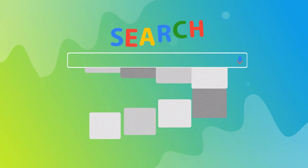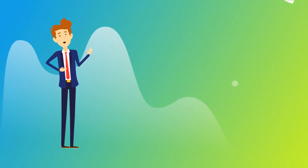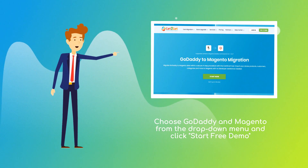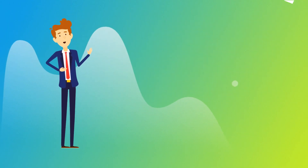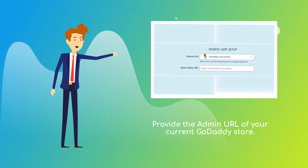To start your migration setup, go to ShoppingCartMigration.com. Choose GoDaddy and Magento platforms from the drop-down menu and click Start Free Demo. When done, provide the admin URL of your current GoDaddy store.